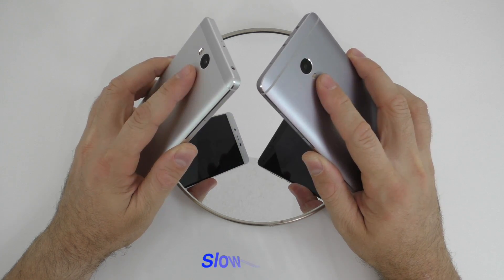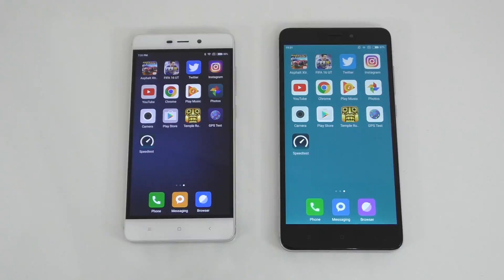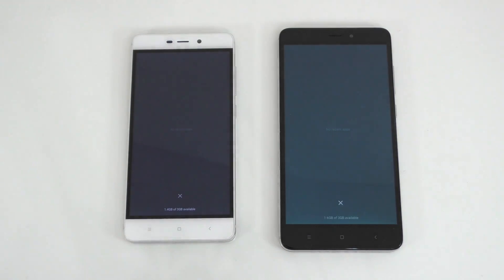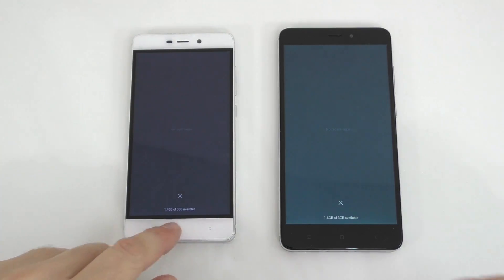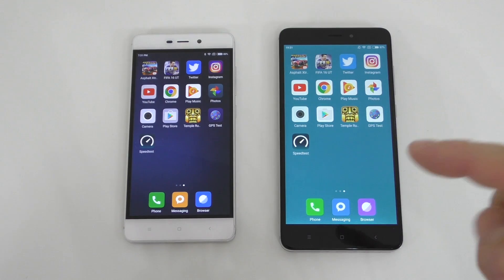We have the exact same apps installed on both devices. I'm going to show that I don't have anything running in the background — this one has 1.4 gigs of available RAM and this one has 1.6 gigs of available RAM. So let's go back to that screen and we can start the app launch tests.